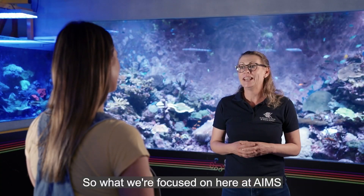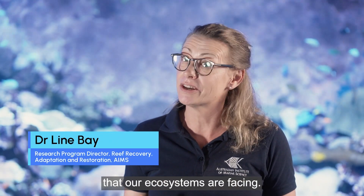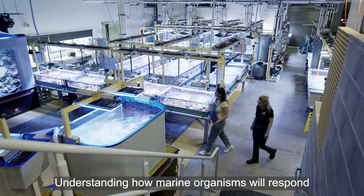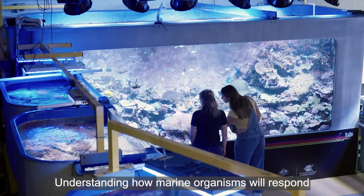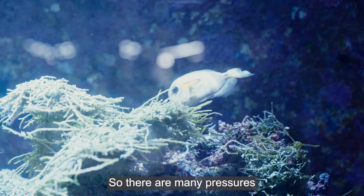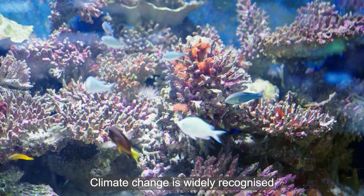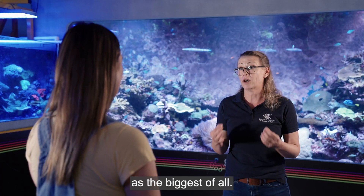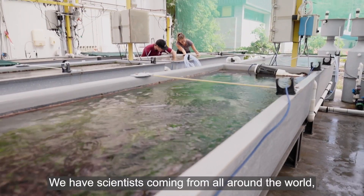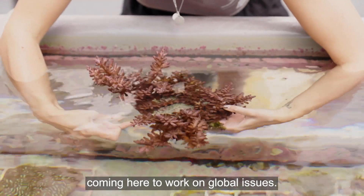What we're focused on here at AIMS is providing solutions for these major challenges that our ecosystems are facing — understanding how marine organisms will respond to those future conditions. There are many pressures impacting our reef; climate change is widely recognised as the biggest of all. We have scientists coming from all around the world to work on global issues.